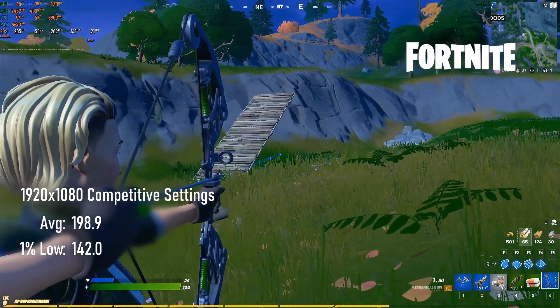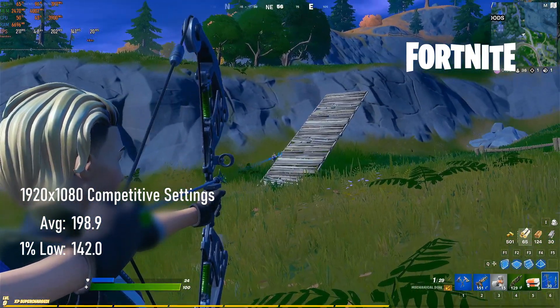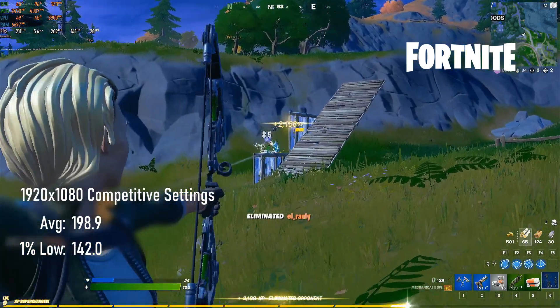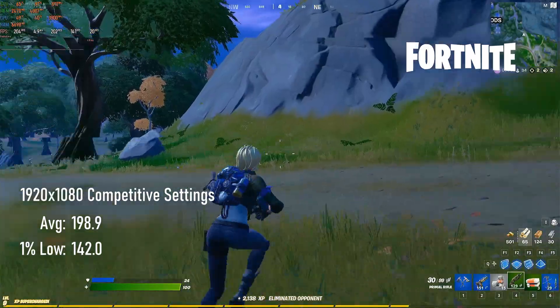Likewise, if you're happy to play at 1920x1080, you can have pretty much the experience of your choice in Fortnite, with competitive settings delivering averages of almost 200 FPS and epic settings over 60.